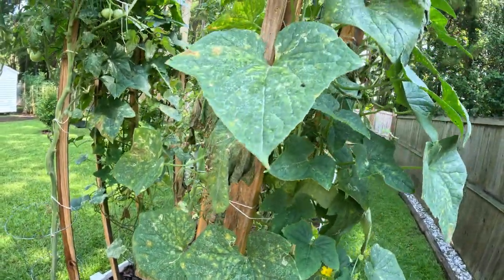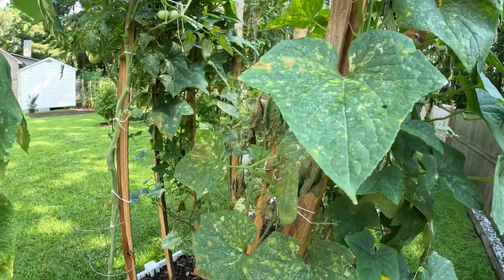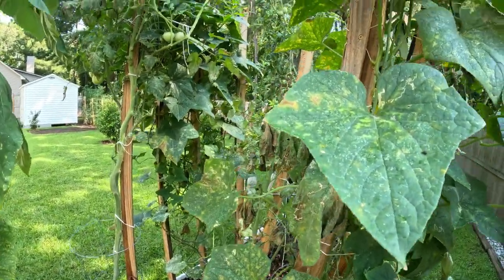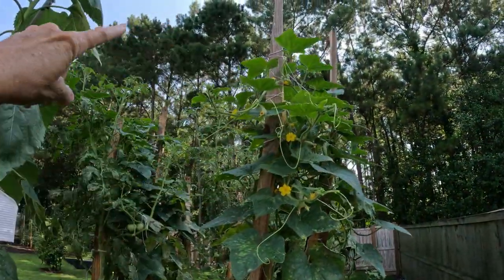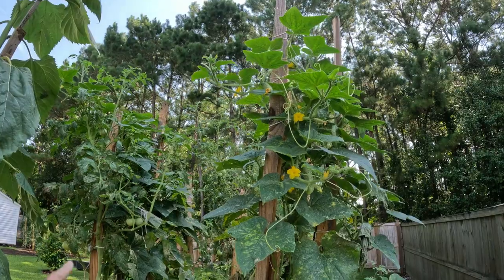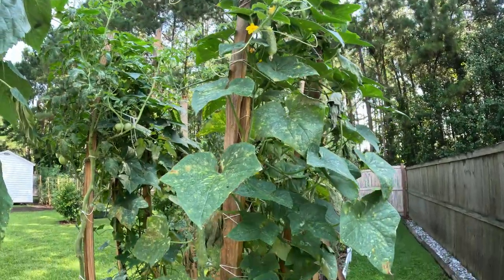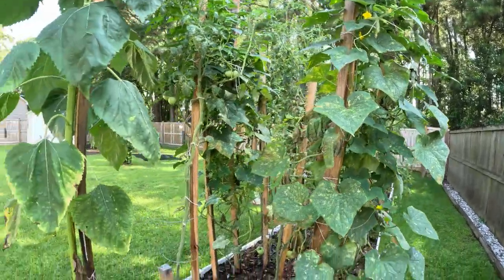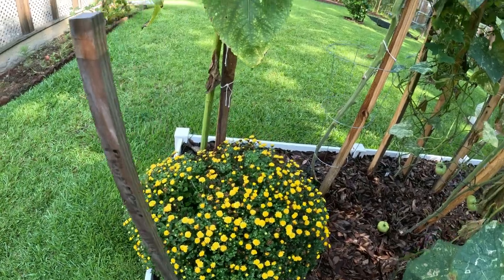We've got a big shade cloth and I think we're going to try to just lay it over them like that, to see if that will help protect them from some of the heat. I really like the pickling cucumbers. That's looking pretty — I like the flowers.